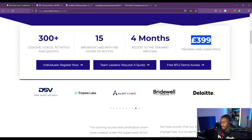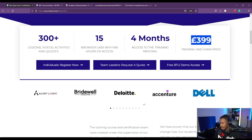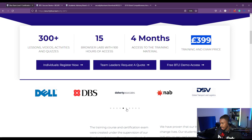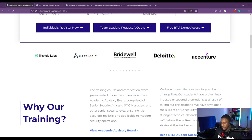These are some companies that have Blue Team Level 1 certified professionals: DSV, Tresco Labs, AlertLogic, Bridewell Consulting, Deloitte, Accenture, Dell, DBS, Doherty Associates, NAB, and more. Deloitte and Accenture are both big four consulting firms, so when you have two out of the big four consulting companies with certified professionals, you know it's a big deal.